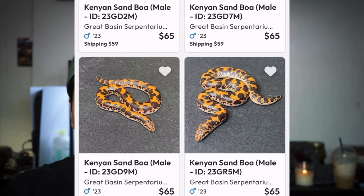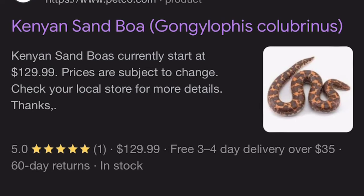You can get a normal Kenyan sand boa for about 40 bucks at a reptile expo. Just don't go to a chain pet store if you're looking for a reptile because there's usually a huge markup — I've seen normal ball pythons go for like a hundred dollars at a chain pet store. Go to a reptile expo or a store that is primarily a reptile store, but they're an awesome species nonetheless.